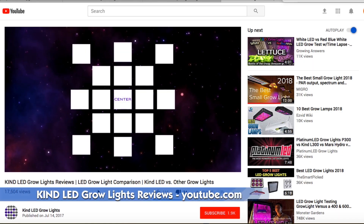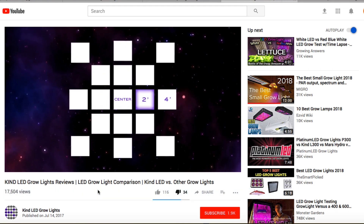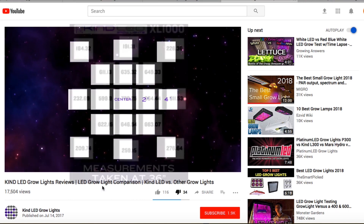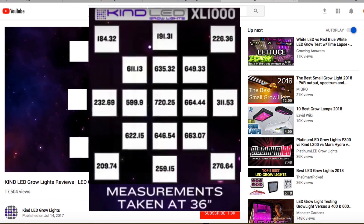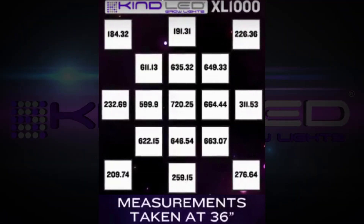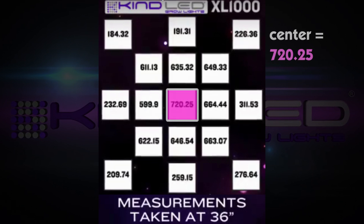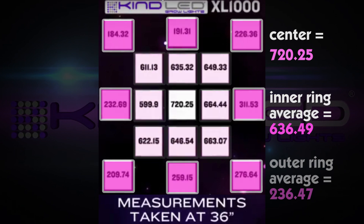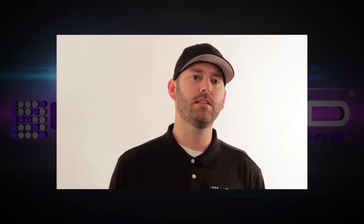Let's jump in and learn about how numbers can be skewed with deceptive math and marketing practices. When Kind does their measurements to determine that their light is best, they aren't calculating a real average. They take 17 measurements of their light intensity, so to get an average light intensity they should be averaging all 17 numbers together. However, they average together only three numbers: their center measurement, an average inner ring measurement, and an average outer ring measurement.